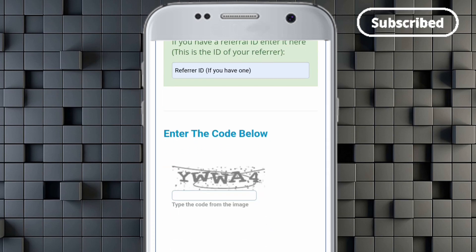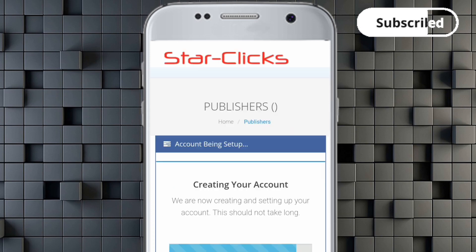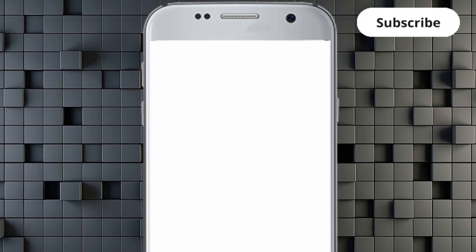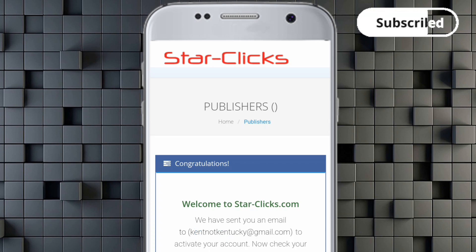When asked how you found out about the platform, choose Google Search. If you have a referral ID you can input it. Enter the code below — it's YW4 — then click Register. You'll see it creating an account, and after that a link will be sent to your Gmail for you to verify your account.